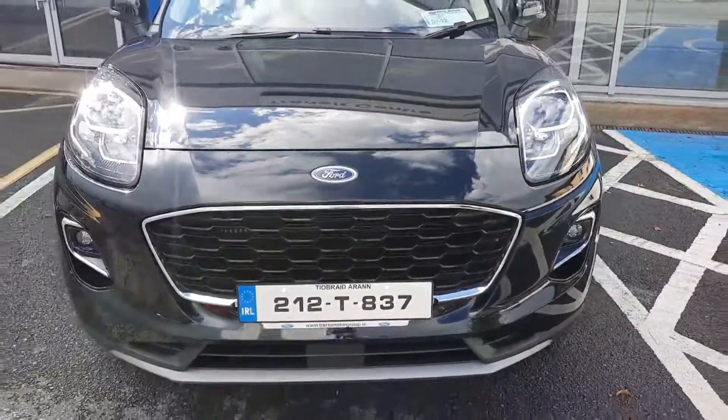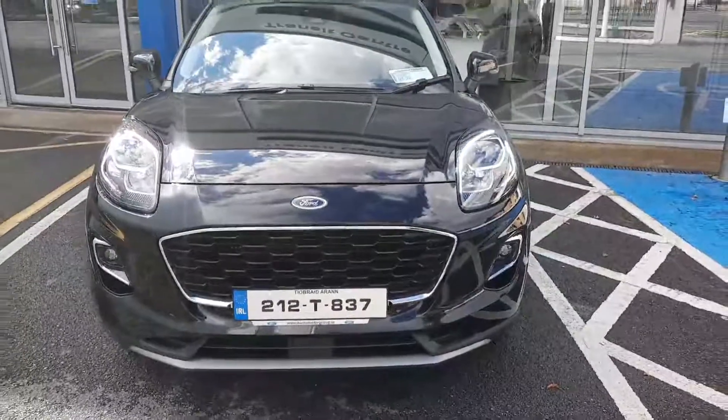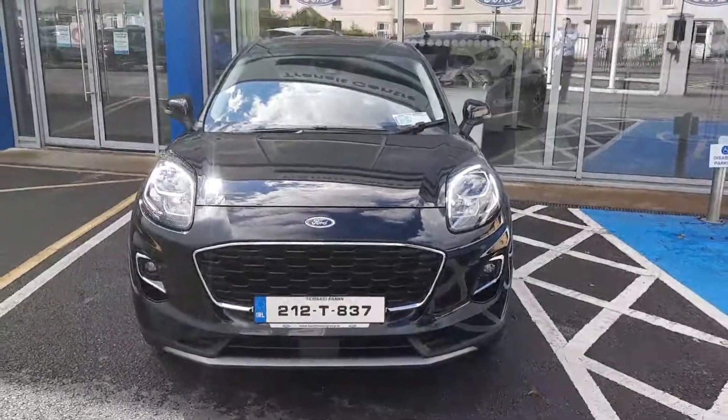If you need any more information on this car, you can give us a call at 052 6125 300. Thanks!